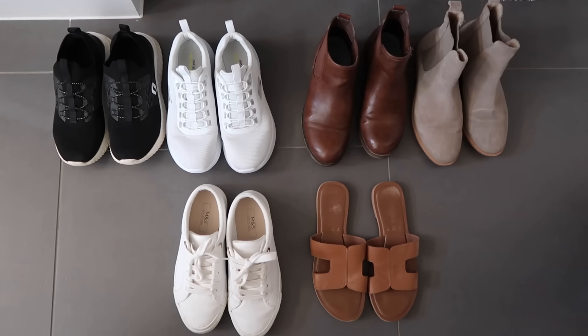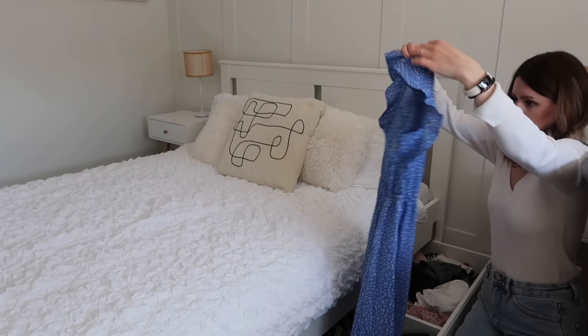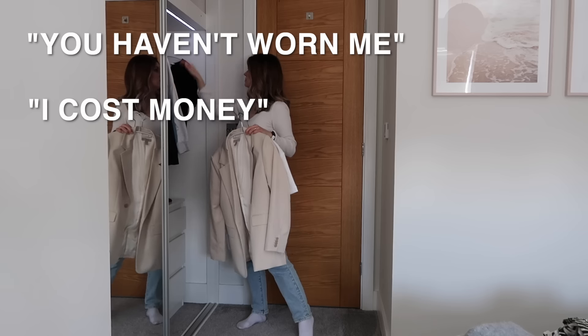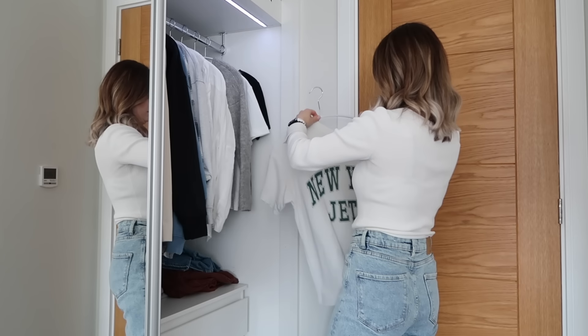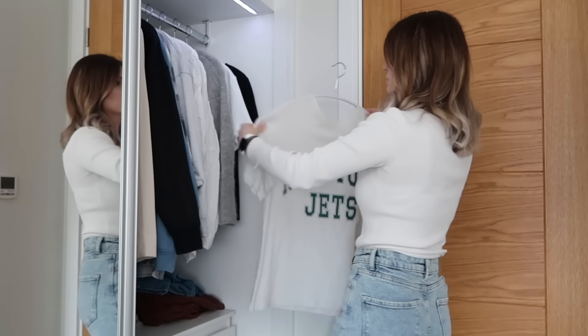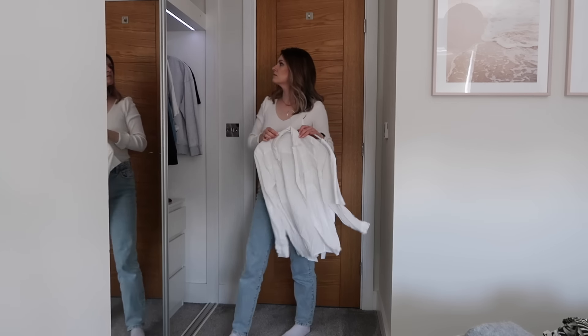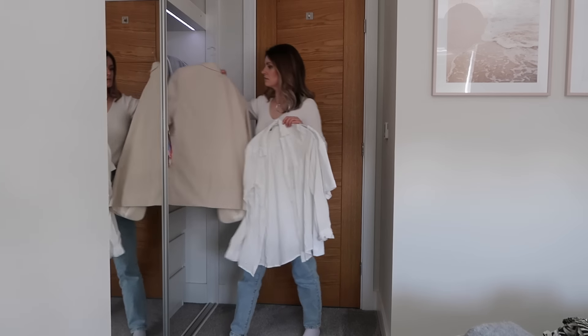Sometimes our wardrobes can make us feel miserable, like when I used to open my wardrobe and all I could hear was: 'you haven't worn me, I cost money, you haven't lost the weight.' That stops today. I've been on this journey to minimize my wardrobe and today I'm taking you into my closet and sharing with you how you can actually simplify it in just 30 minutes.